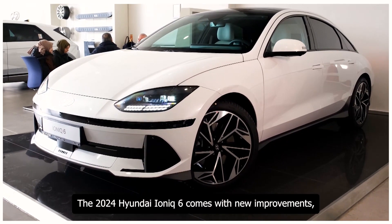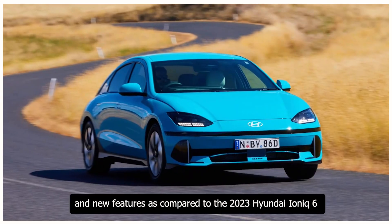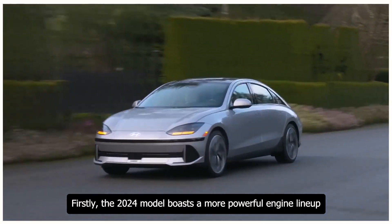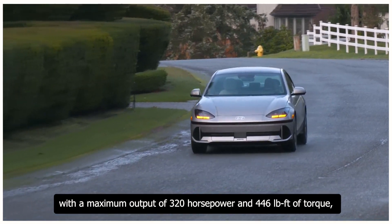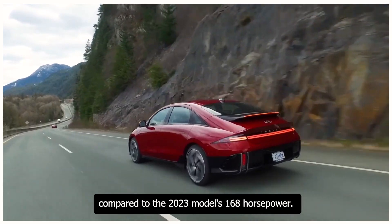The 2024 Hyundai Ioniq 6 comes with new improvements and new features compared to the 2023 model. The 2024 model boasts a more powerful engine lineup, with a maximum output of 320 horsepower and 446 lb-ft of torque, compared to the 2023 model's 168 horsepower.